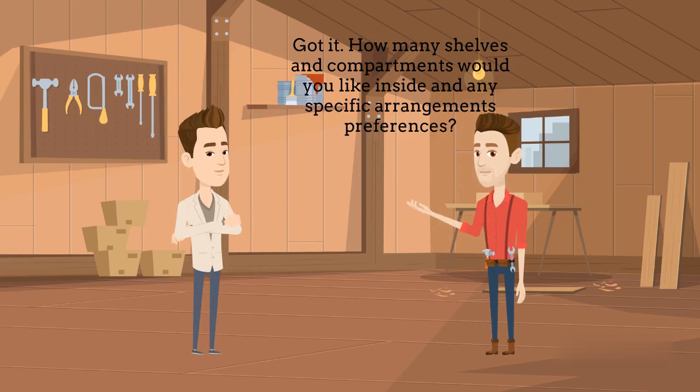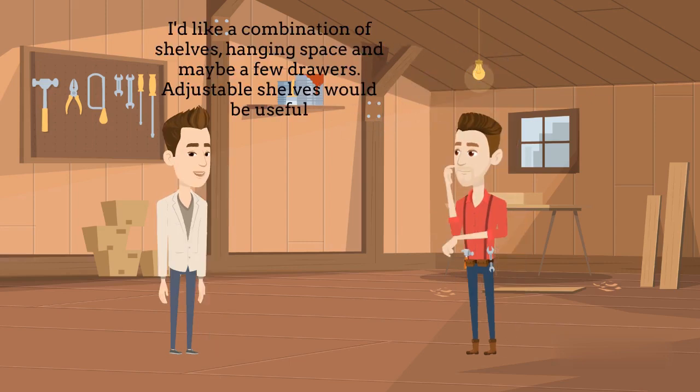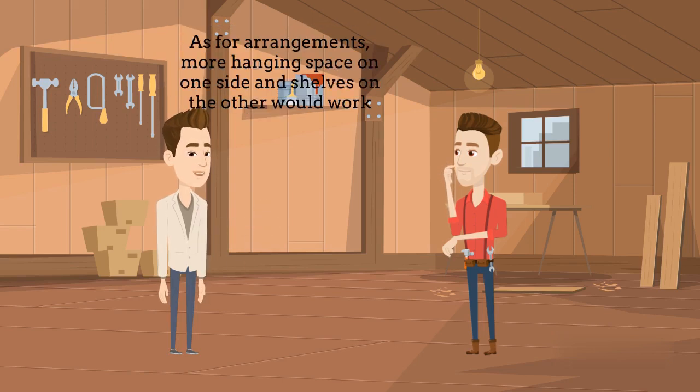Got it. How many shelves and compartments would you like inside? And any specific arrangement preferences? I'd like a combination of shelves, hanging space, and maybe a few drawers. Adjustable shelves would be useful. As for arrangement, more hanging space on one side and shelves on the other would work.